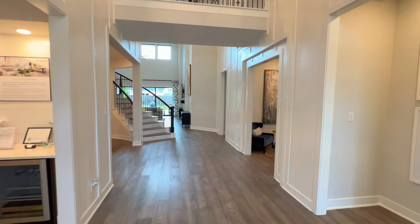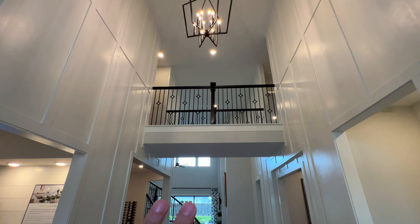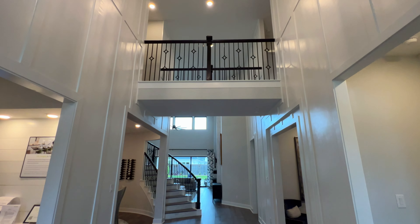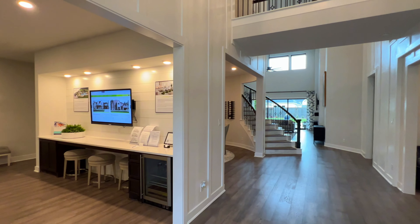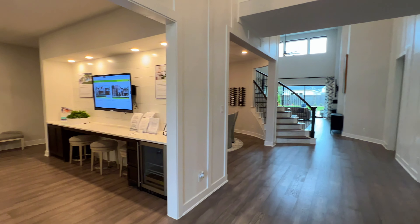Going inside of the foyer, what you are going to have is the 20-foot ceilings. You are going to have this beautiful candlelight chandelier coming down as well. And the curved staircase right here — to the left is the sales office, but in an actual home it would be the garage.